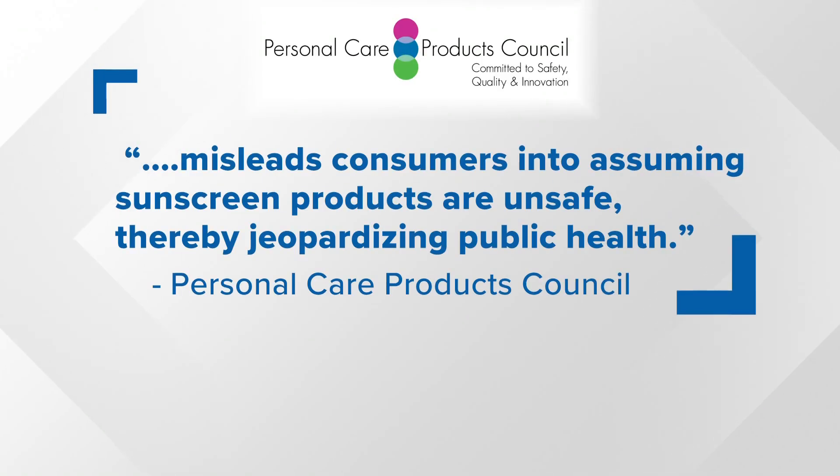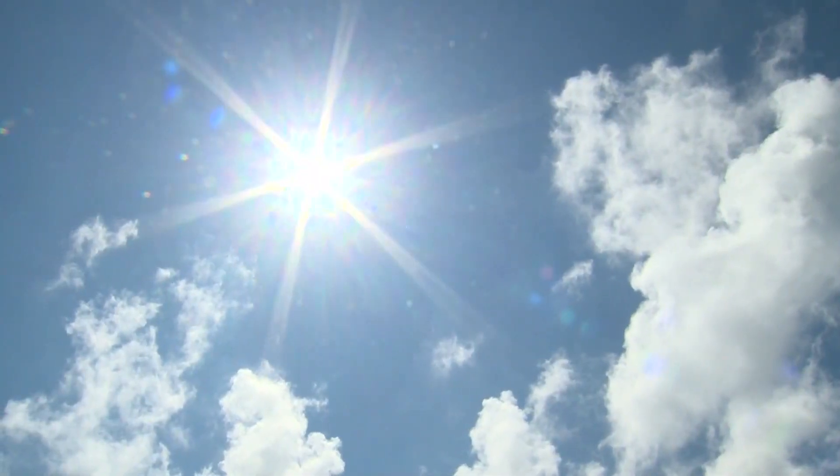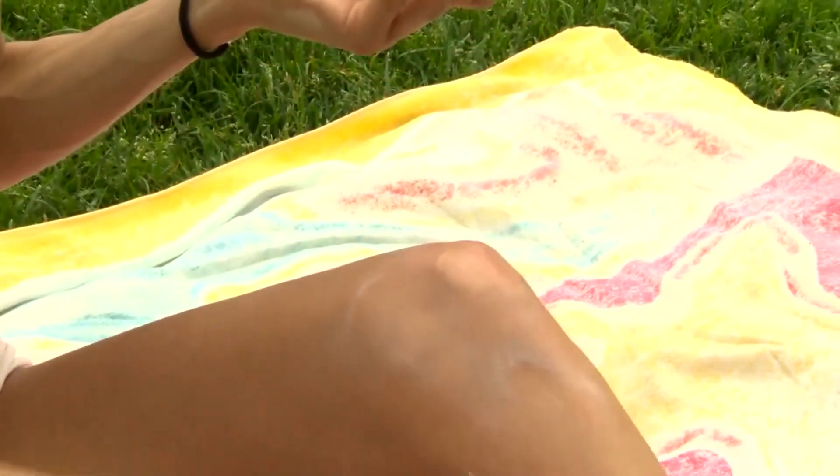The sunscreen industry is represented by the Personal Care Products Council, which says the EWG report misleads consumers into assuming sunscreen products are unsafe, thereby jeopardizing public health. But the Industry Council joins EWG in calling on the Food and Drug Administration to modernize its standards and consider new ingredients.